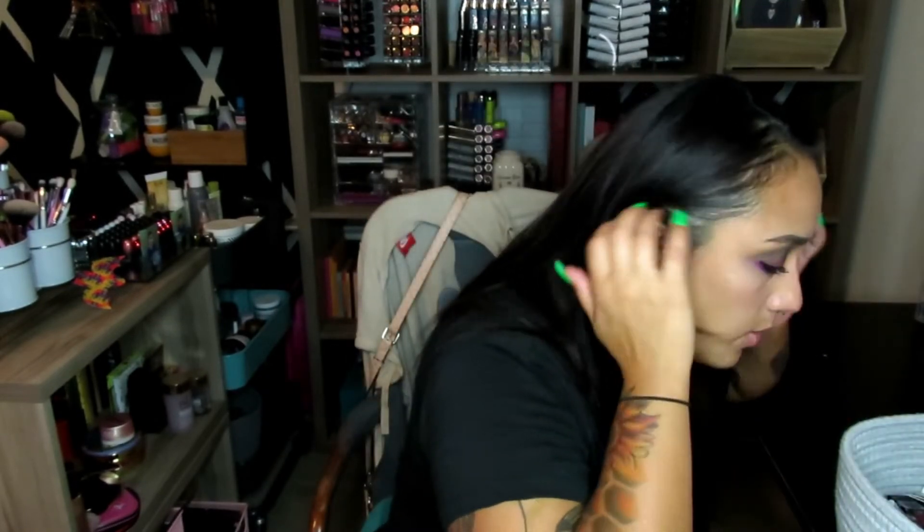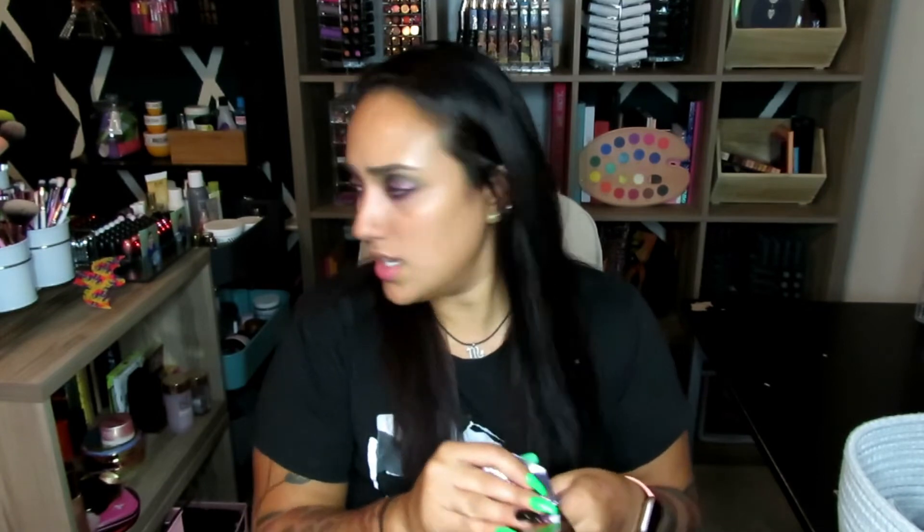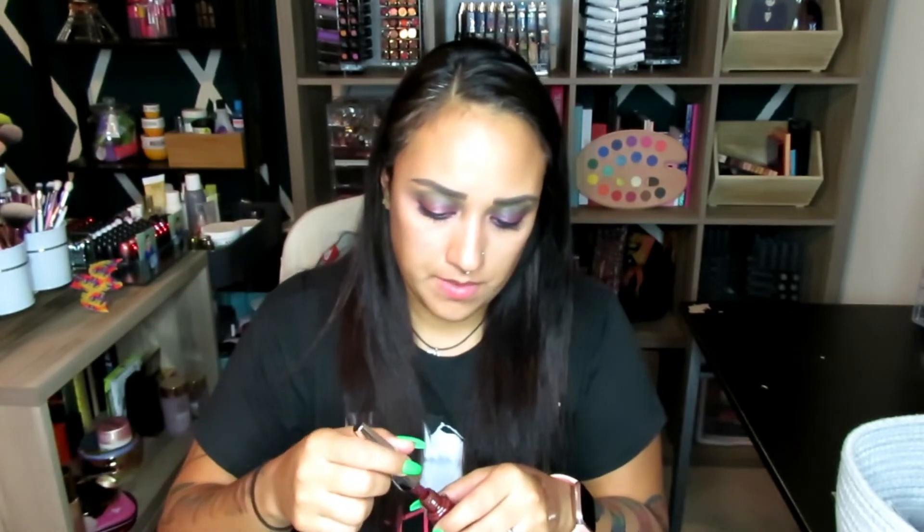Then we have another Fenty Beauty by Rihanna — it's a mini Little Stunna Lip in Underdog. This is a new color for the holidays with pretty packaging. It is just this pretty purpley-brown color. Opening it up — wow, that is beautiful. It's more like a winey red. That's the new Fenty mini Lip Stunna. That's so pretty — all over my lips.